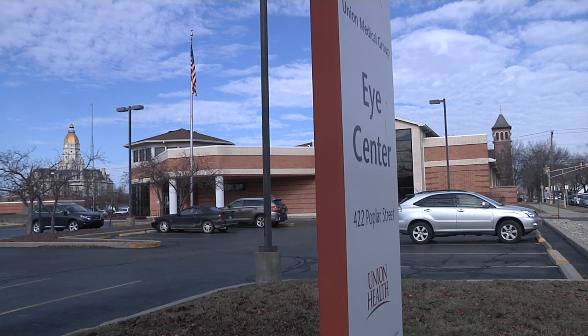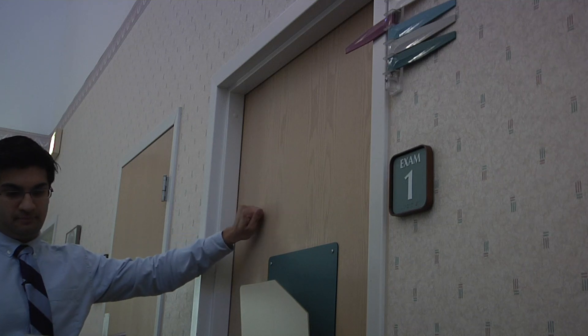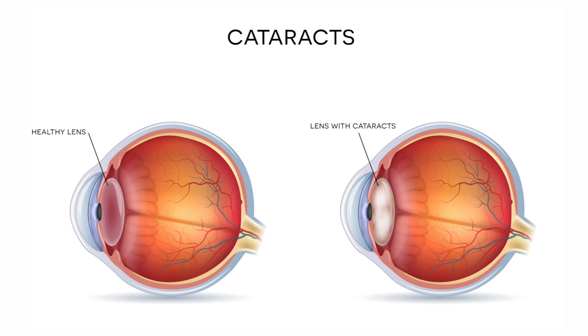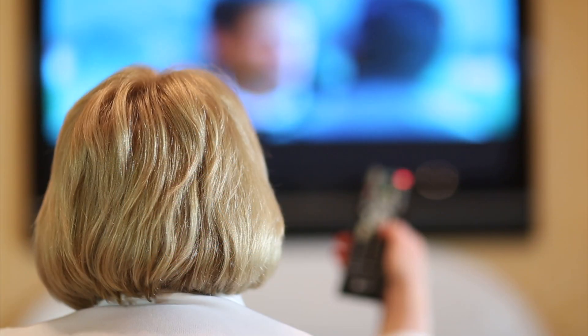Each year, nearly four million cataract surgeries are performed in the United States. In fact, cataract surgery is one of the most common surgeries performed on patients covered by Medicare. A cataract is the clouding of the natural lens inside the eye, and cataracts form in almost 100% of patients over the age of 65.